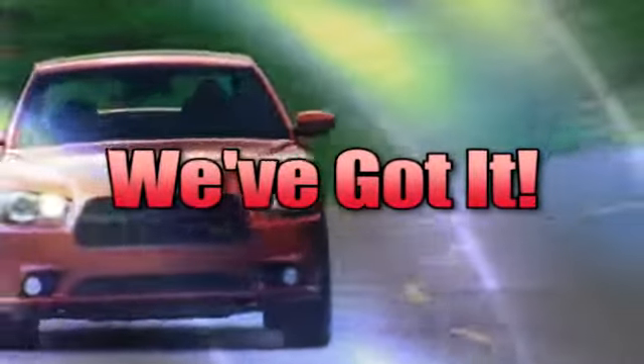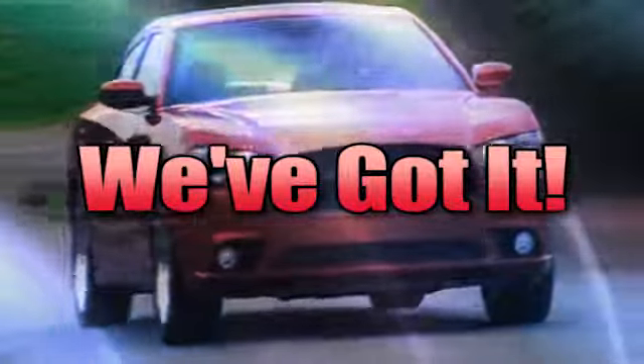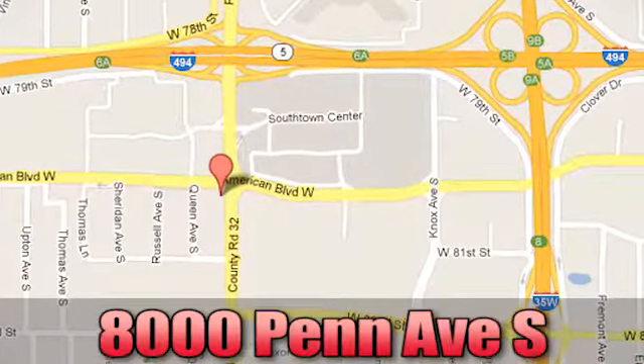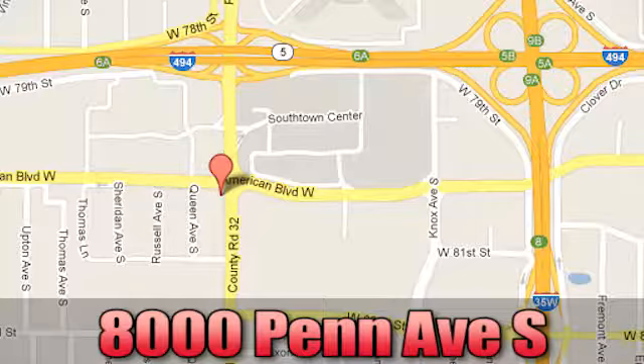Whenever you're looking for Bloomington Chrysler, Jeep, and Dodge, we've got you. Come see us today at 8000 Penn Avenue South in Bloomington, Minnesota.